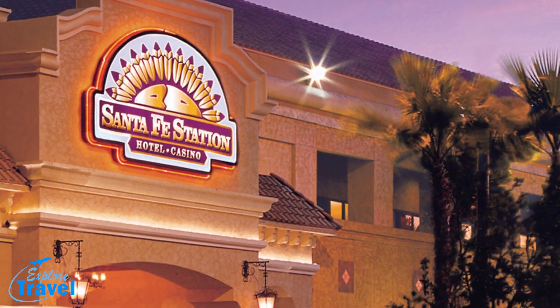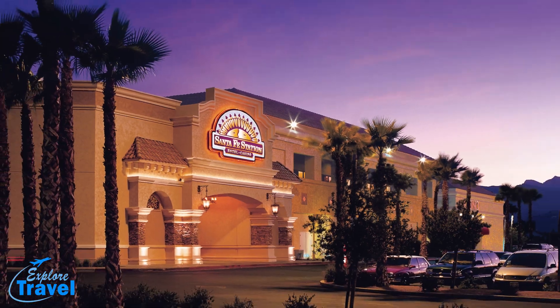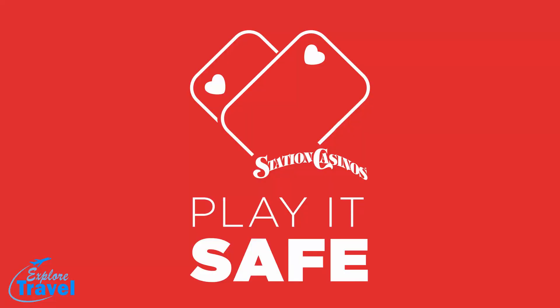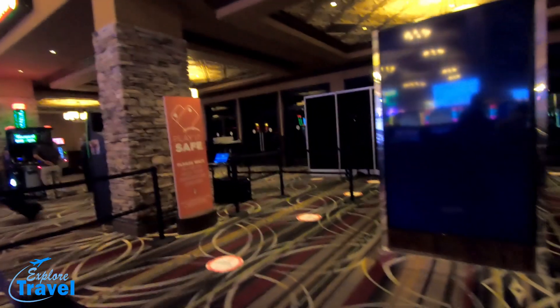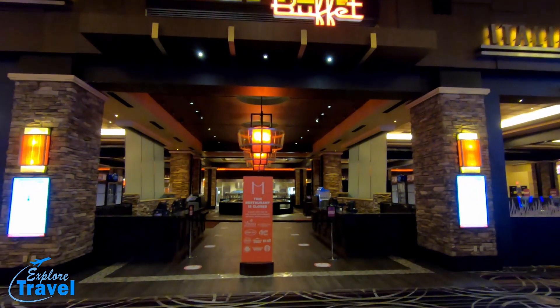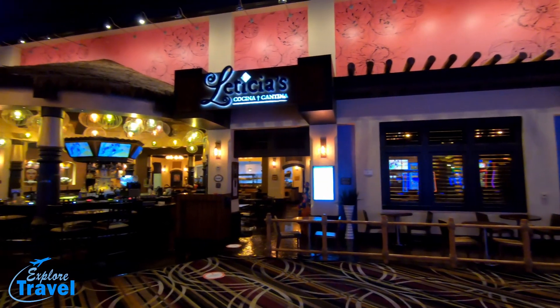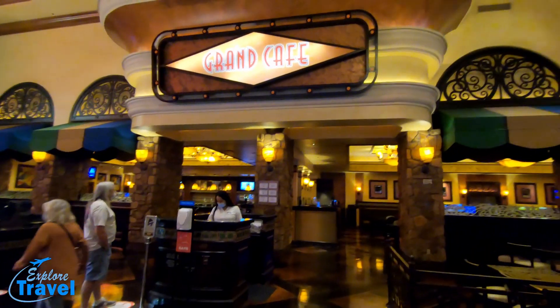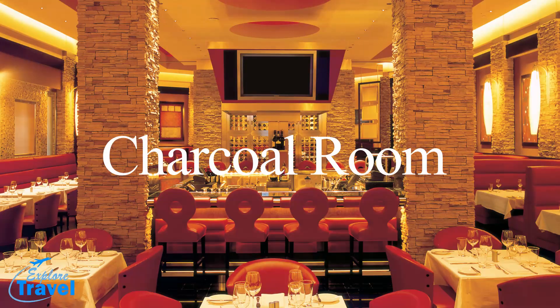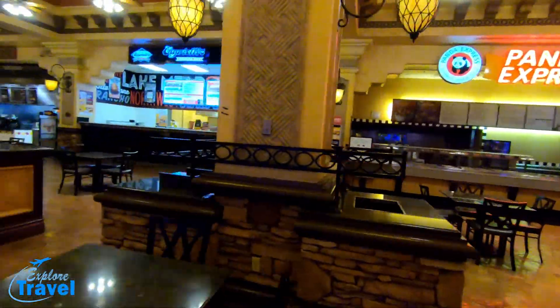Santa Fe is part of Station's Casino. Station's Casinos have 19 locations in the Las Vegas area. Be sure to stay at the end of this video for Station's Casino's Play It Safe video safety guidelines. They are checking temperatures as you walk in. The Feast Buffet is one of five restaurants, including the Oyster Bar, Latisha's, the Grand Café, and the Charcoal Room with the award-winning Steak and Seafood. And they do have a food court featuring something for everyone.